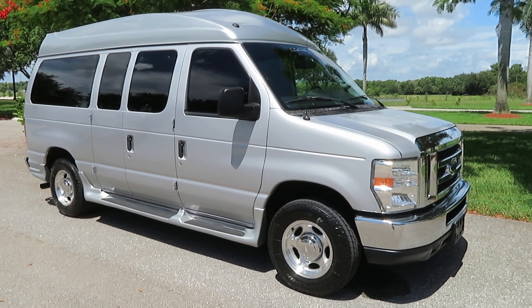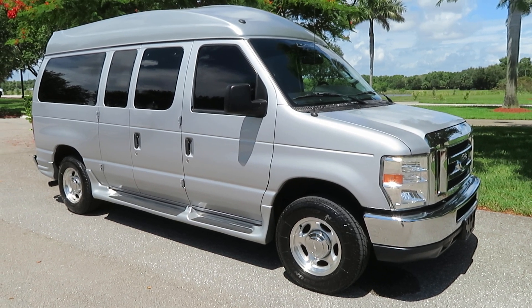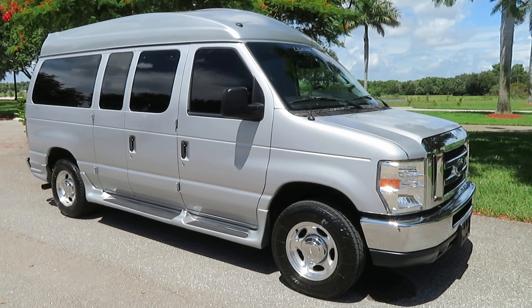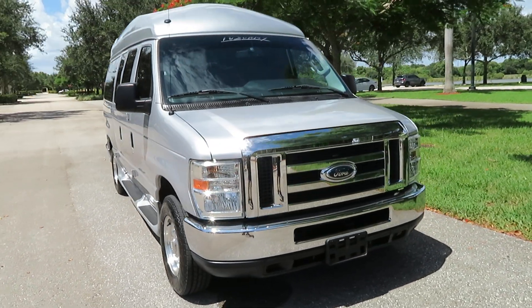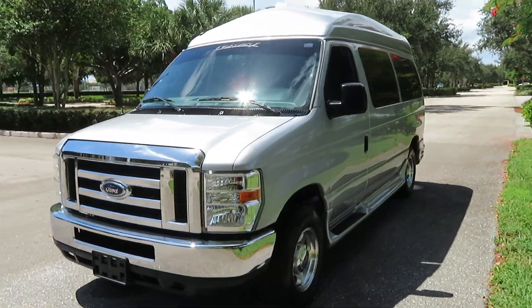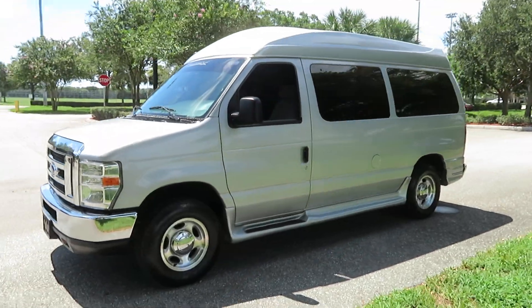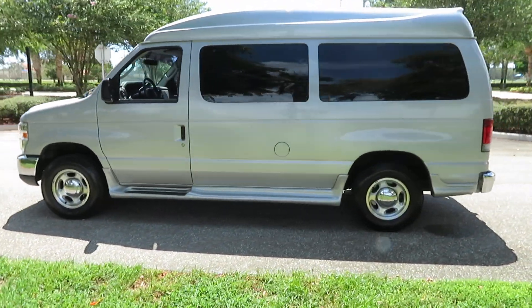We sold this thing two years ago with 2,000 miles, and the person gave us a call and asked us if we'd like to buy it back, and we said for sure, because this van is basically a brand new van. This is a 2013 Ford Econoline Tuscany conversion, 5,400 miles.